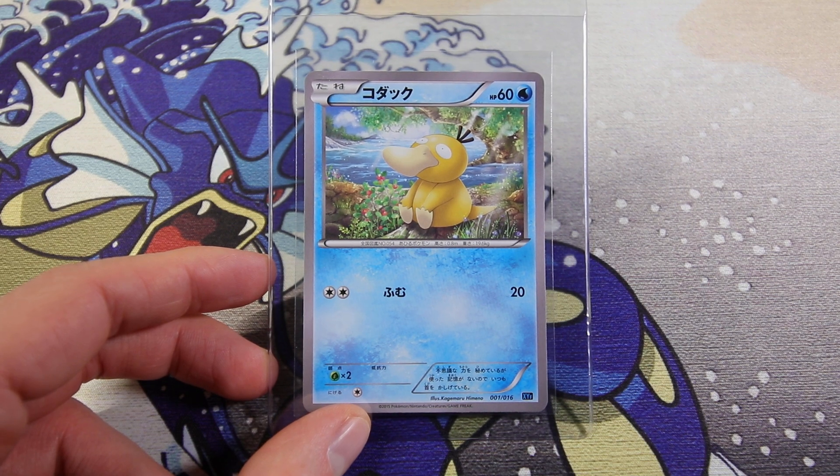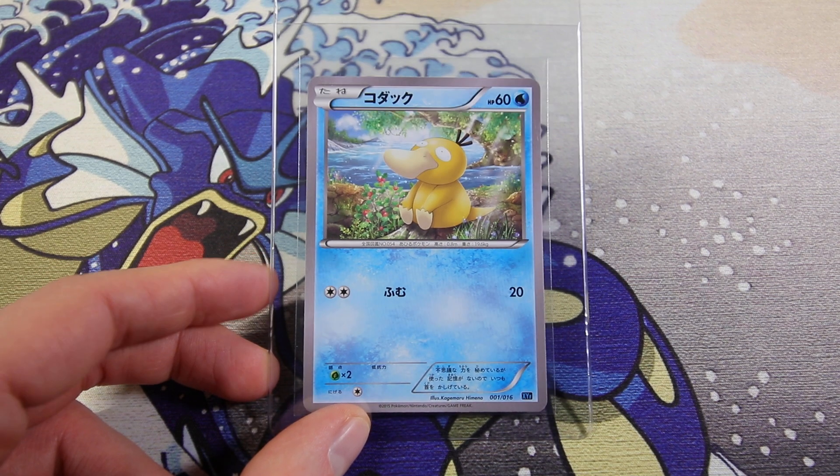Then we have a Psyduck illustrated by Himeno. Cute card, really like it. This is from a deck.